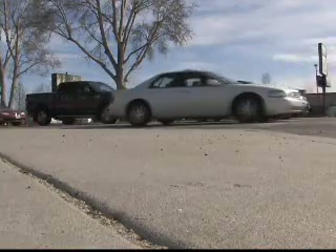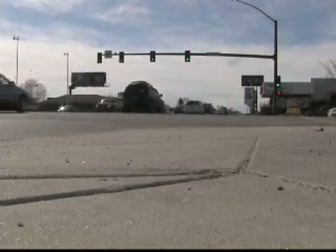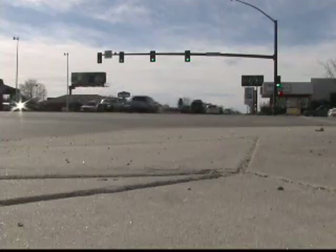So next time you pull up to a traffic signal, regardless of the color, know that traffic signals in Ada County are more green than ever before.